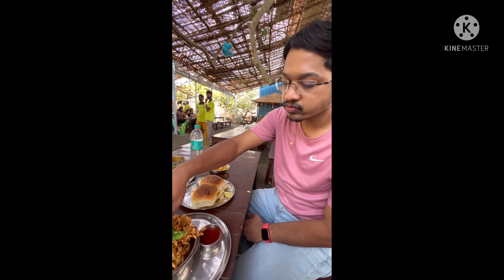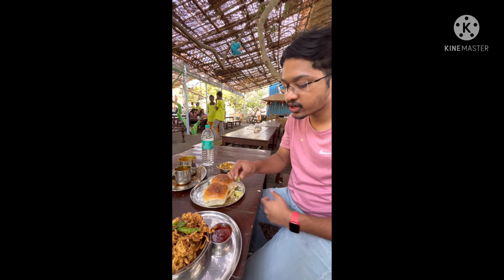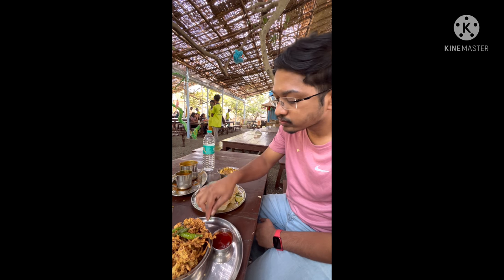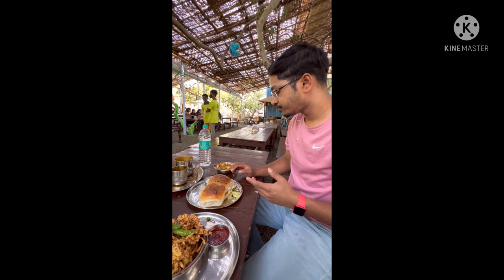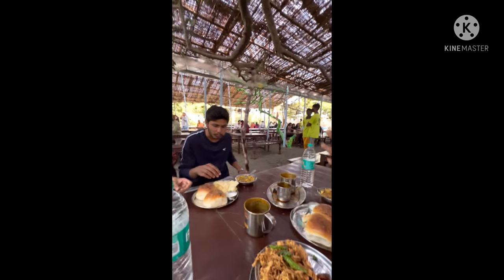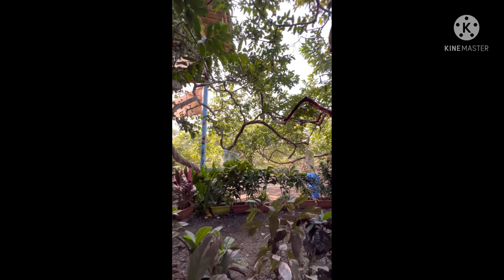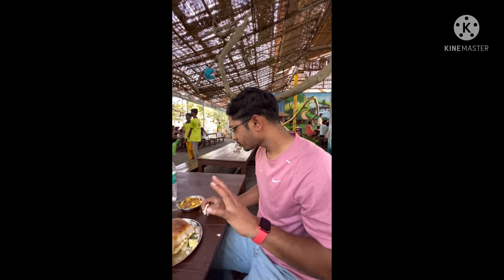It is crispy, soft, and properly crisp. This time I'll try the mirchi with chutney. It is nice to eat with chutney — a good deal. In this nice and beautiful farm setting, with words and music in the background, overall it's a good experience.